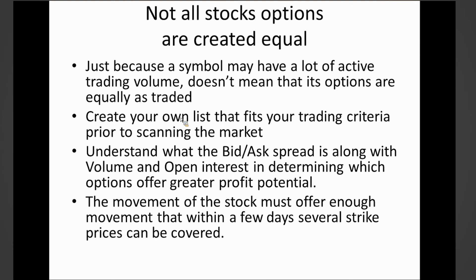Not all stock options are created equal — just because a symbol may have a lot of active trade volume doesn't mean its options are equally traded. Number two: create your own list that fits your trading criteria prior to scanning the market. We'll go over that in Metastock — how to filter that list and understand bid-ask spread, volume, and open interest in determining which options have greater potential.